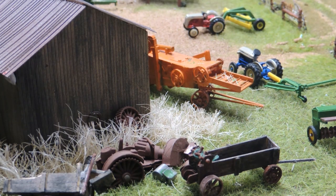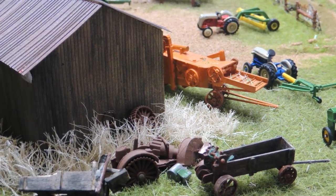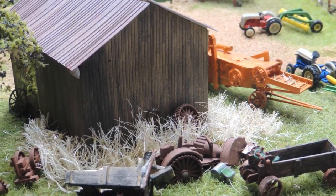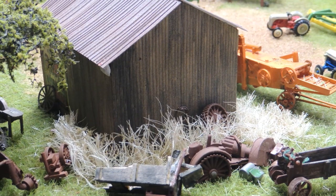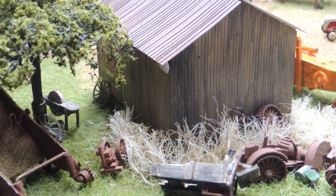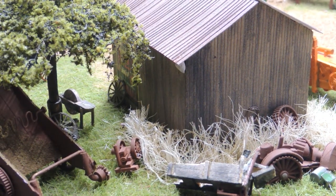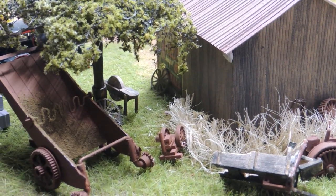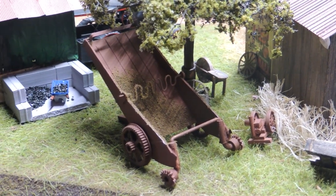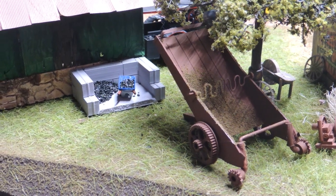This is behind the combine shed — a collection of broken or outmoded equipment that has just been stashed, sometimes for parts, sometimes just because they're too lazy to throw it away. Over here under the old oak tree we have a derelict hit and miss engine, an old grinding stone, an old horse-drawn hay loader, and the gravel bin for fuel for the steamer.